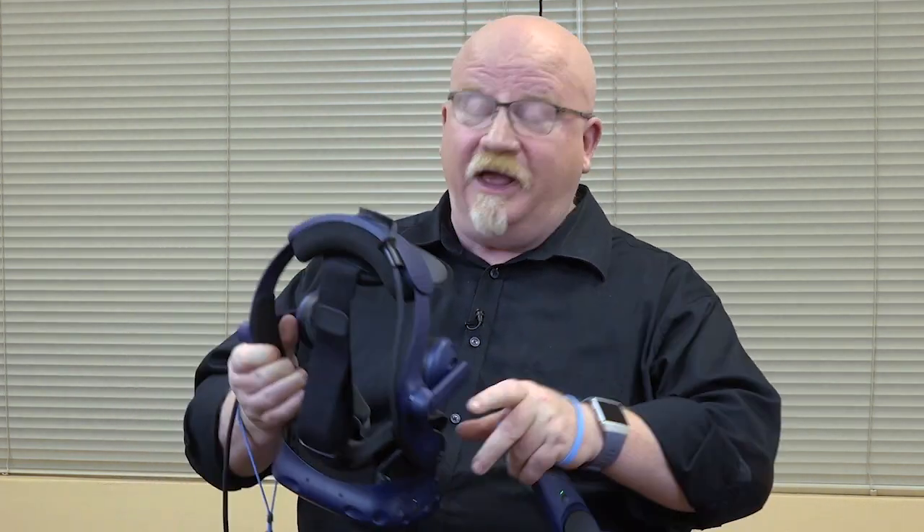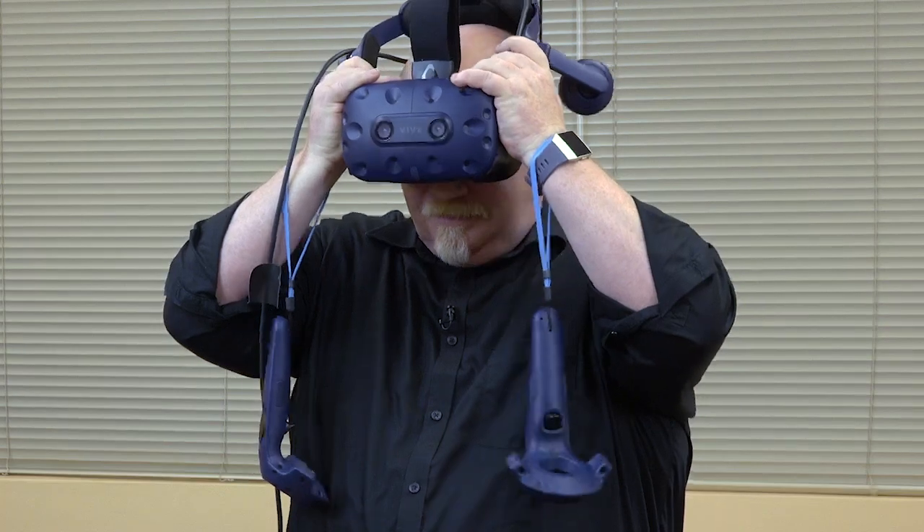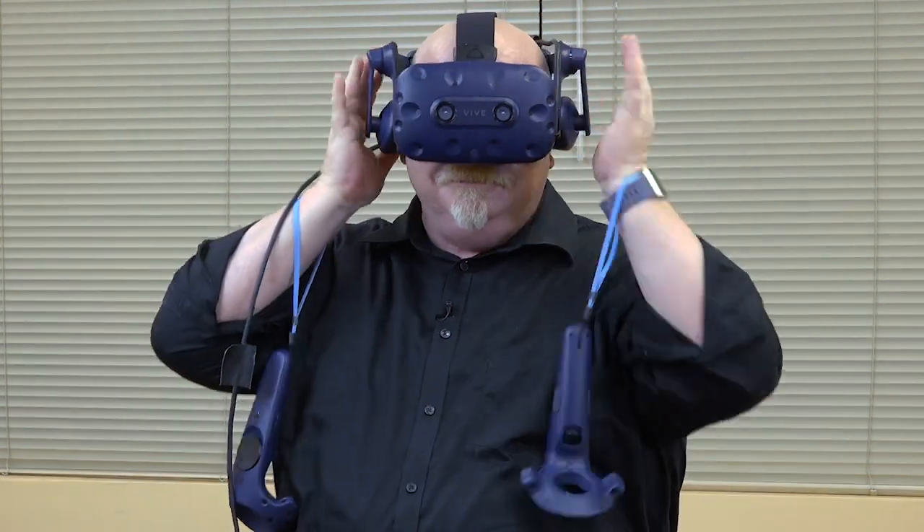I'm going to go ahead and play a little bit more. You go ahead and get yourself a chance when you can and try out VR for yourself. I think I'm going to Paris. Bye!